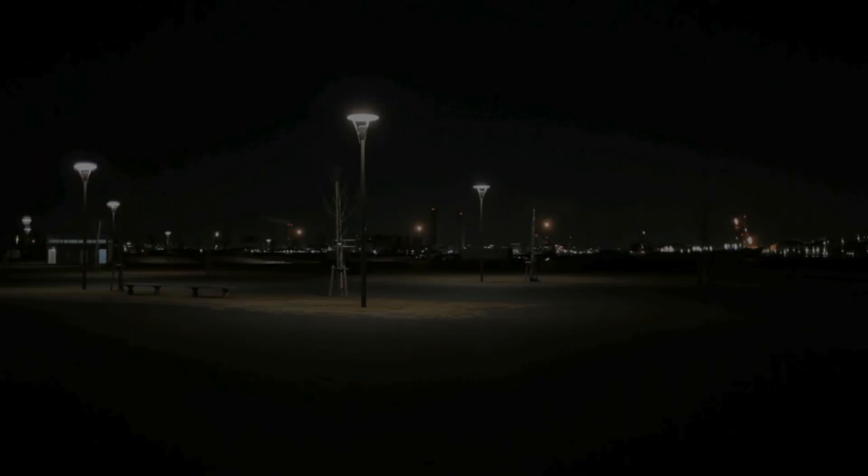To verify that this camera can truly deliver color images without using any additional light, one of our colleagues went to a fairly dark part of the area.